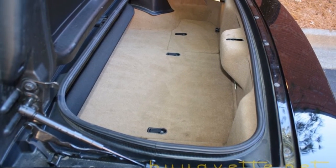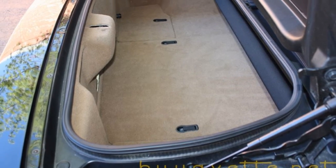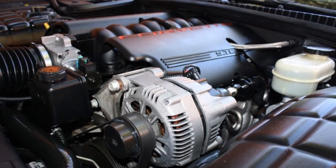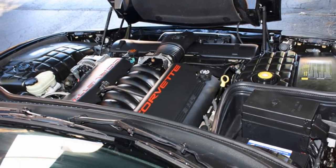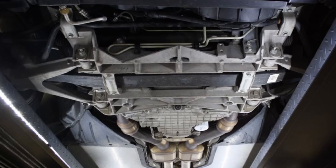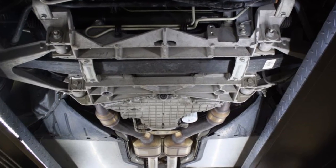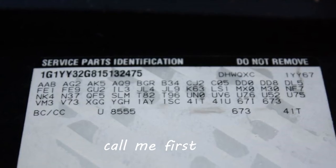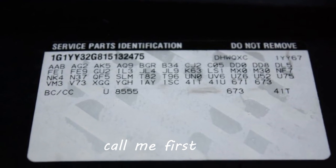Call me first — Jan Hermstad, 678-680-8801. The phone should start ringing soon because this car won't last. Be sure to see me at buyvet.net, 678-680-8801. Thank you for looking.